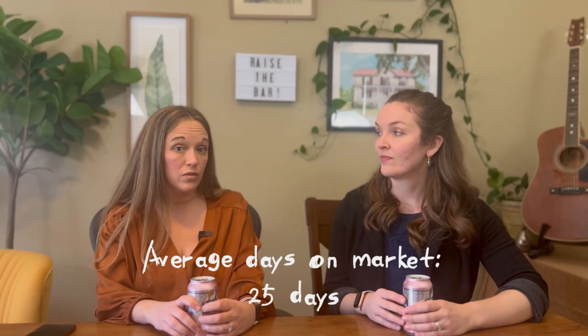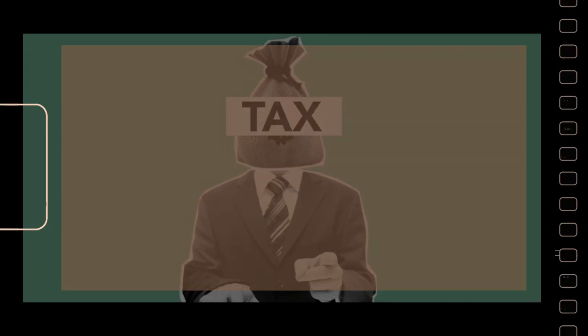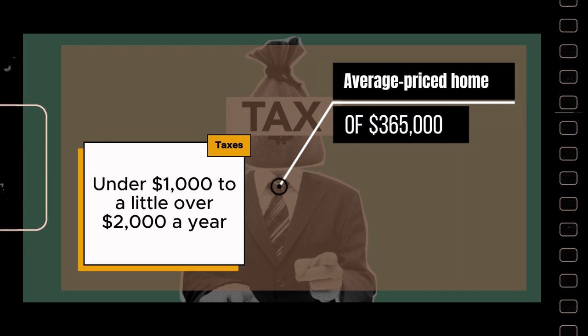Homes here don't sit long — the average days on market is just 25 days for resale homes, so if you see something you love, you won't want to wait too long to go see it. Taxes for an average-priced home of $365,000 range from just under $1,000 to a little over $2,000 a year. These rates are fairly comparable with surrounding towns, though much lower than nearby Virginia towns. The biggest factor in your taxes is whether you live inside or outside the corporation of Harper's Ferry, which impacts your property taxes.